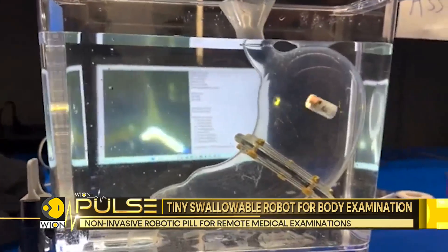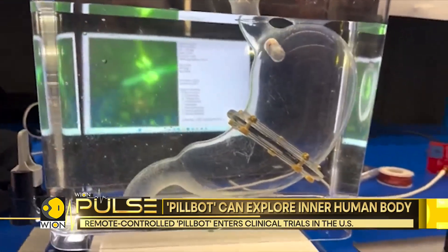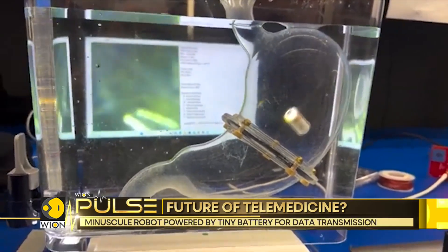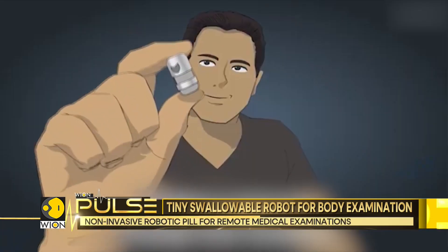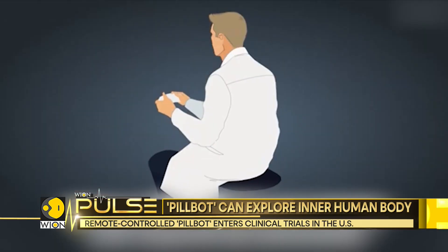This cutting-edge device is entering clinical trials and is expected to launch commercially after a review by the U.S. Food and Drug Administration. Currently, the latest version of PillBot requires a doctor to manage its movement. However, the company expects future versions to have AI-guided autonomous capabilities.